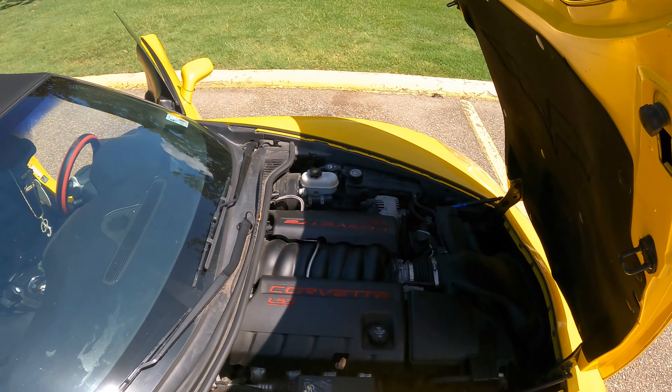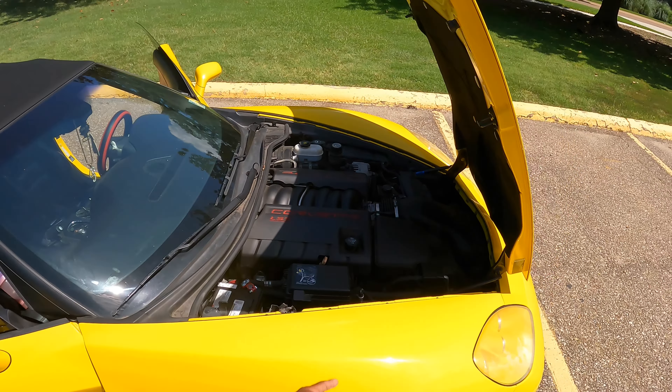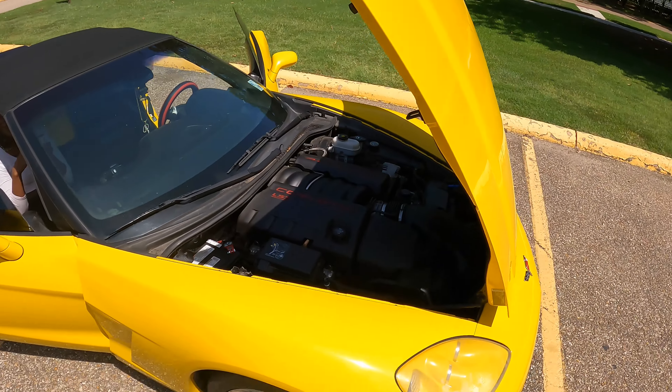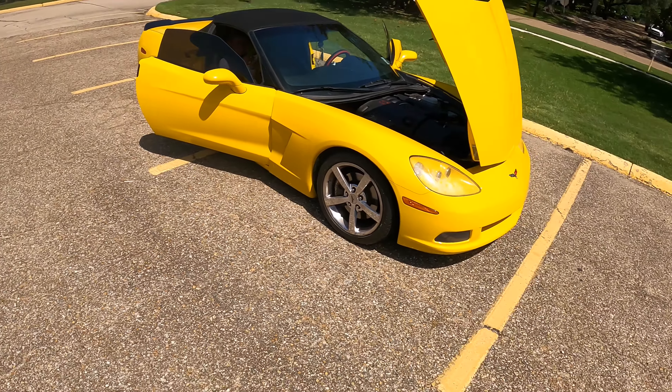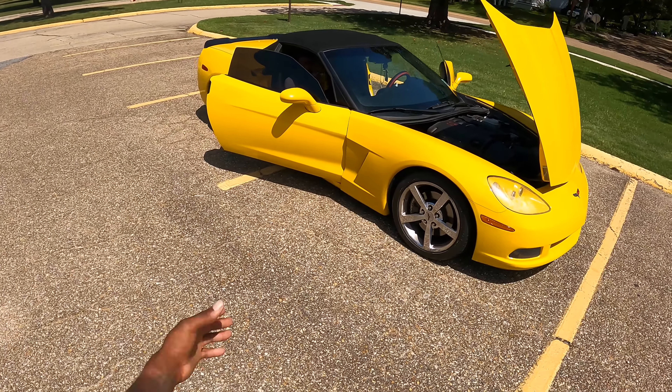I got this GoPro Hero 9 recording in 4K. This is how my mama looks, this is how the Corvette looks — it's a C6 base model LS3. I'm gonna pop the hood for you and show you what we're working with.